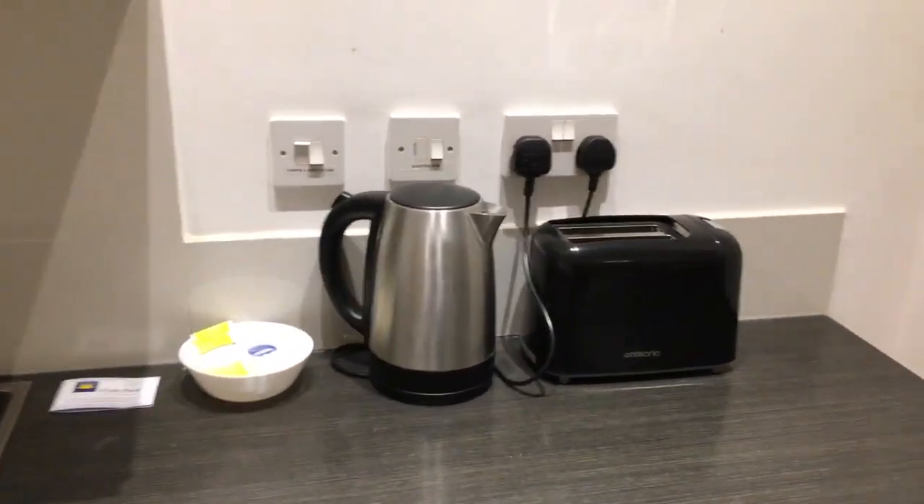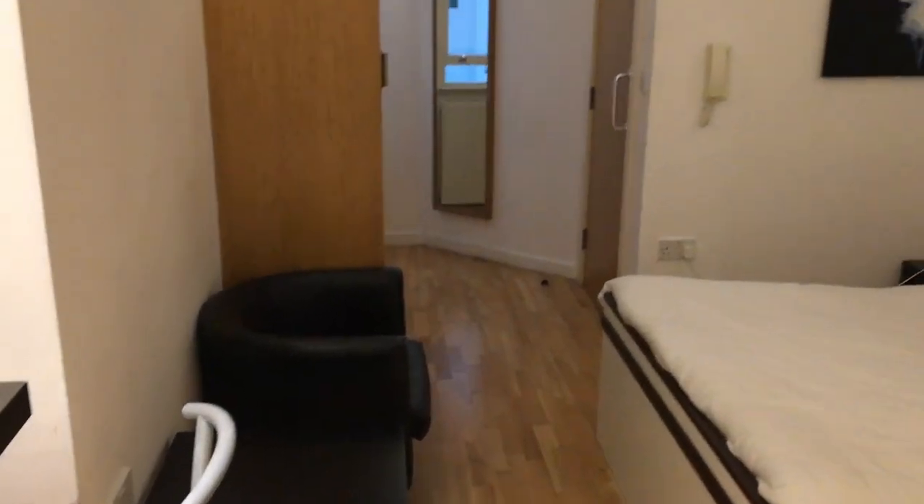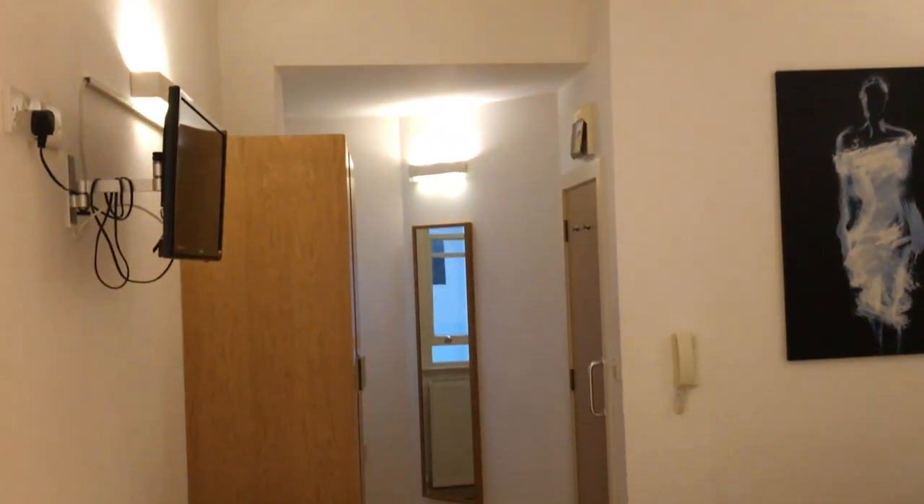And there's an armoire for hanging up your clothes. Our room, number 15, was quiet enough with the very faintest rumble of the underground trains.